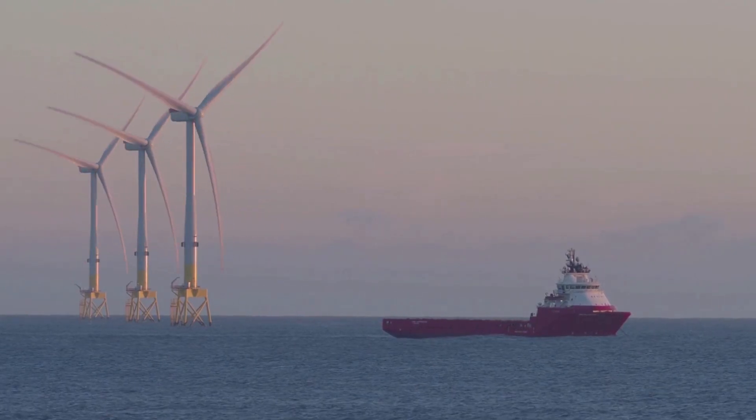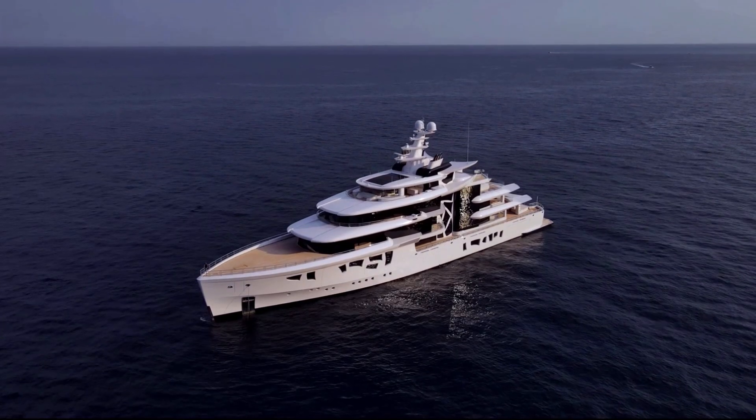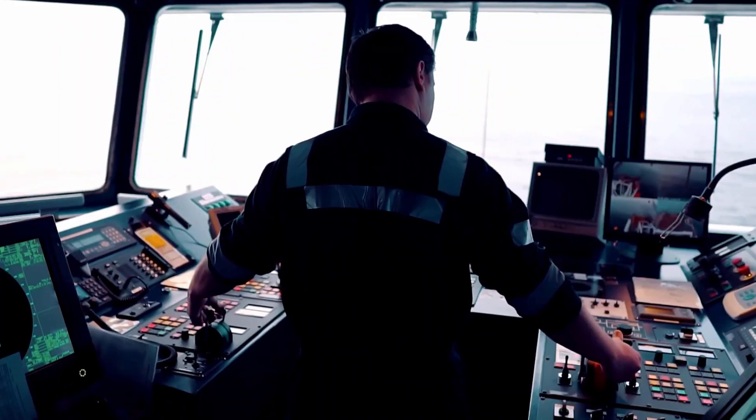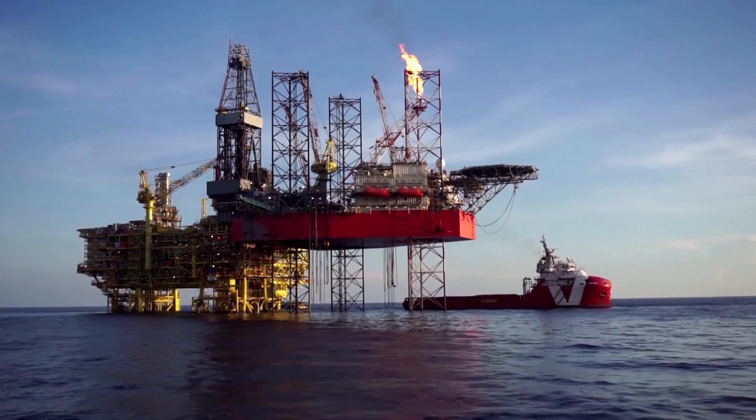Renewable energy and energy transition will play an important role even in the megayacht industry. Most next-generation megayachts and commercial vessels will be powered with modern diesel-electric or hybrid propulsion systems.